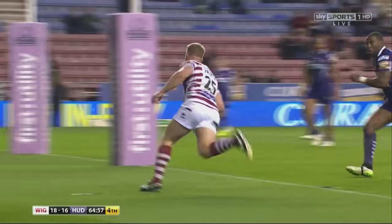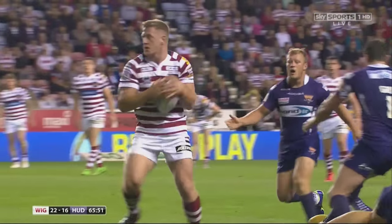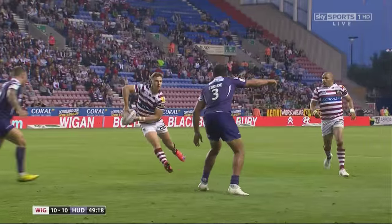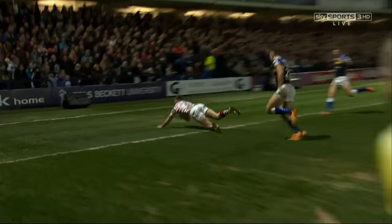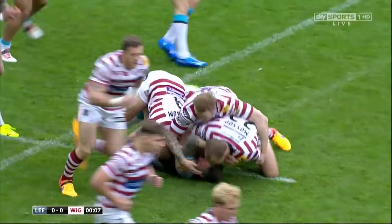Rugby League players have to be multi-skilled, but some players do focus on roles within their teams, including carrying the ball into the opposition line — the forwards — attacking on the fringes through the backs, and distributing the ball mainly via the hooker and halfbacks. But all players work together in their team's defensive formation.